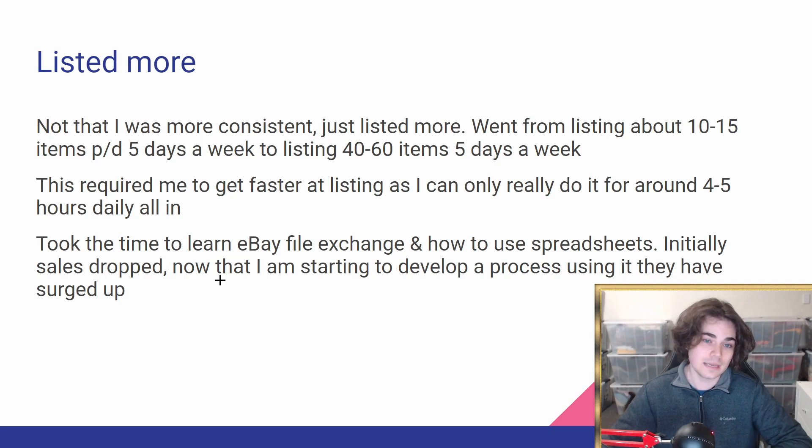I took the time to learn the eBay file exchange — I started talking about this almost a month ago, and I've actually just gotten good at it. In the four or five hours I spend listing daily, around five days per week, I'm able to get done at least double what I was listing manually using the eBay website. I had to learn how to use spreadsheets, and initially my sales did drop because there was about a week where I barely listed anything — maybe 50 items that week in total. I had to develop a process to use the file exchange in an efficient way that actually saved me time. Now that I have that process in place, my eBay sales have surged up.